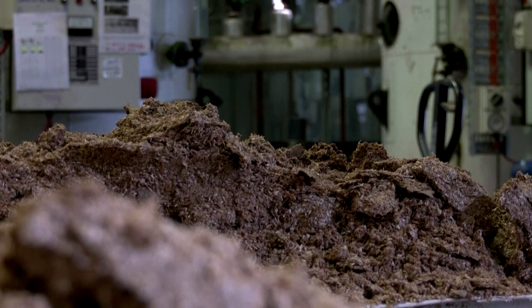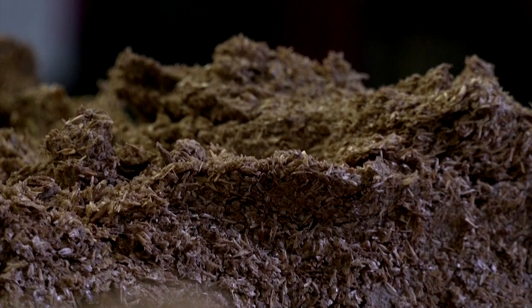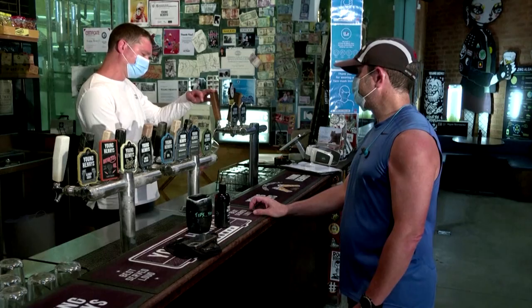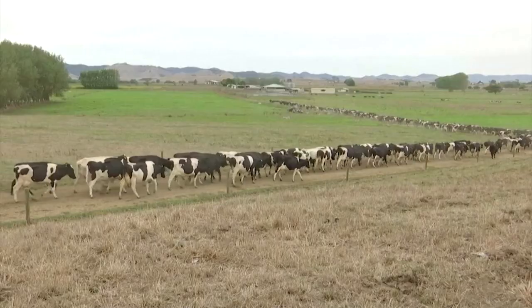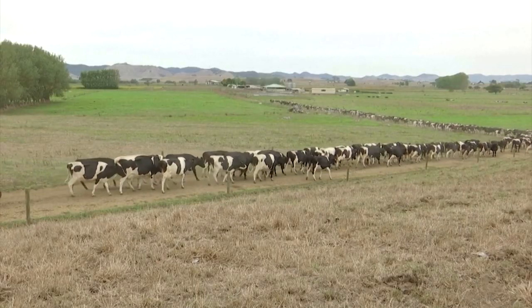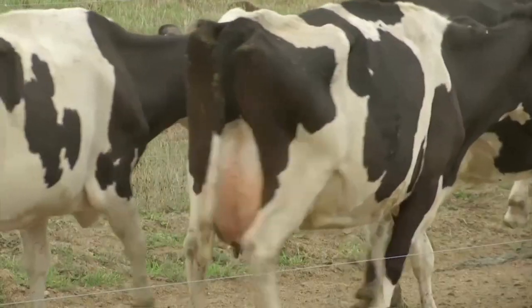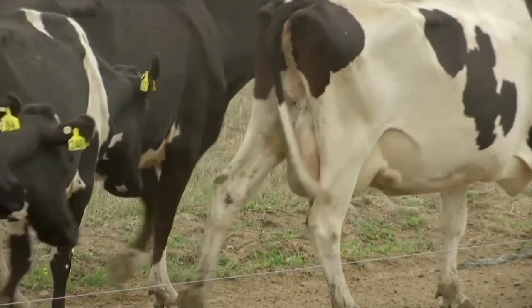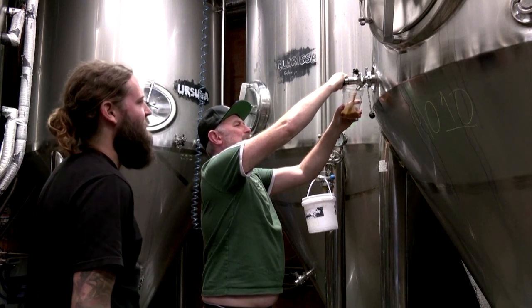Not only does Young Henry's set up algae to trap carbon, but it also sends leftover grain to farmers to feed their cattle, creating another circular economy. Early research shows promising results that adding microalgae to the mix could reduce the methane emissions from cows by up to 20%.